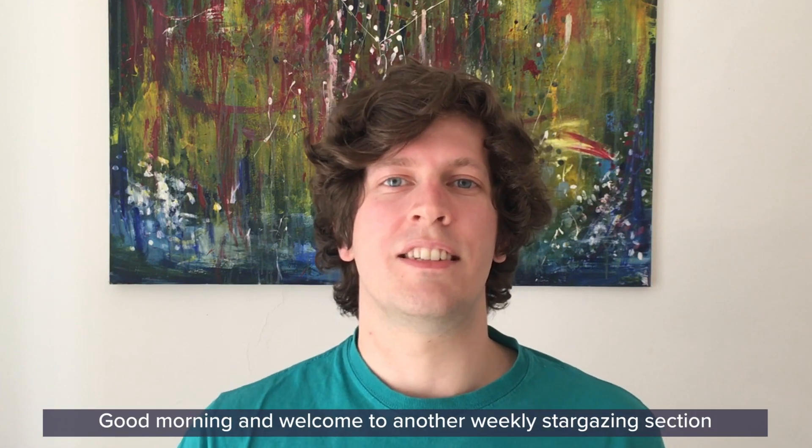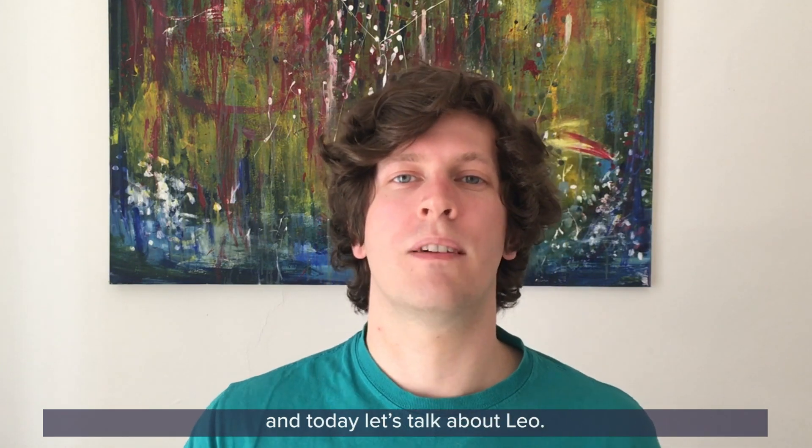Good morning and welcome to another weekly stargazing section with GSE at Home. My name is Andrew, I'm one of the astronomers in the Planetarium at Glasgow Science Centre, and today let's talk about Leo.